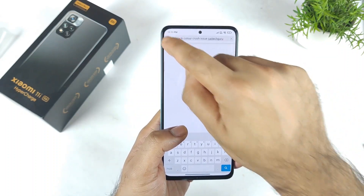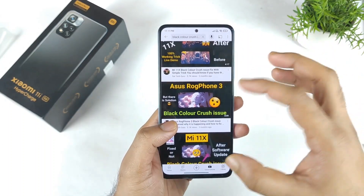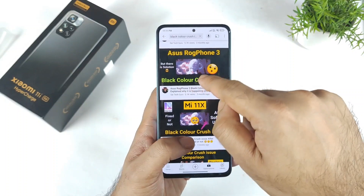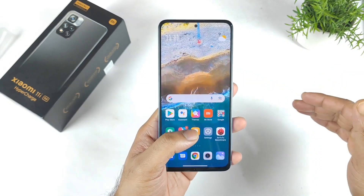Just type my name SciTechGuru at the end. You will be able to get all the videos which I did upload regarding the black color crush issue, and find exactly which phone has got the worst kind of black color crush issue. I would rate the ROG Phone 3 as having the pretty worst black color crush issue, after that the Mi 11X device, and then the Realme GT Neo 2.